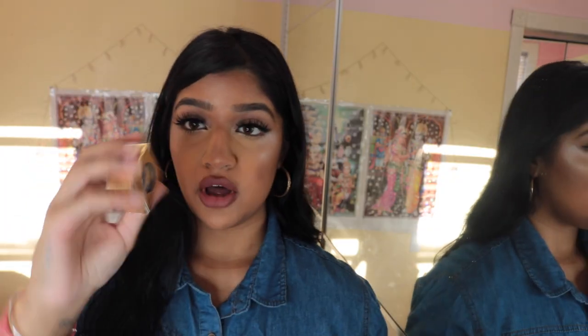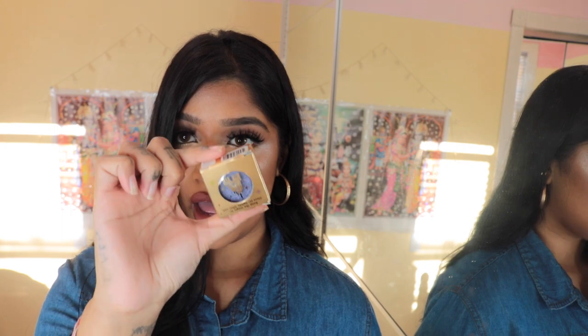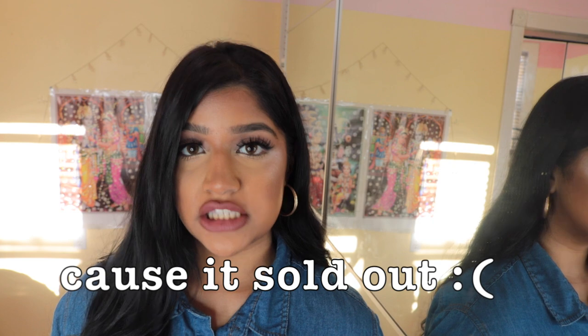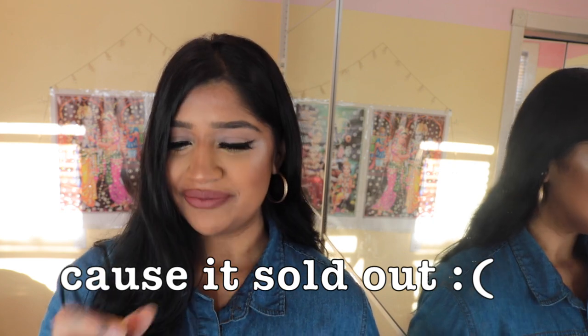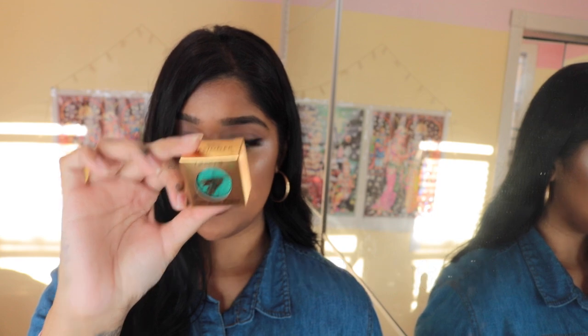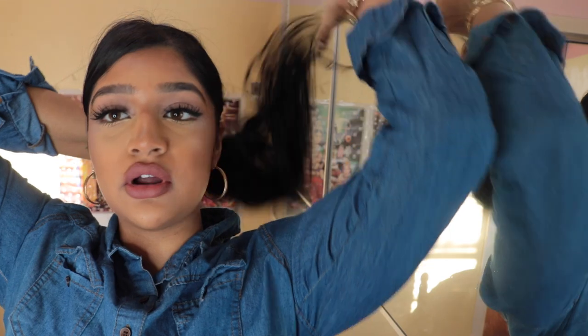By the way, you know how ColourPop had their Princess collection? I got A Whole New World super shock eyeshadow — very cute. I didn't get the Jasmine lipstick, but I got the Under the Sea super shock shadow and I got the Ariel lipstick. Cute!